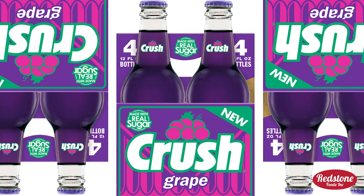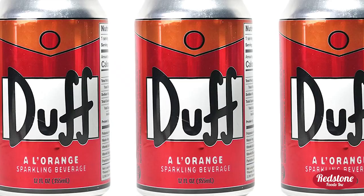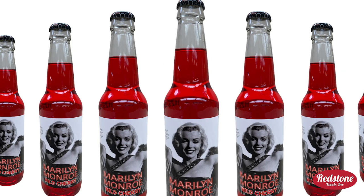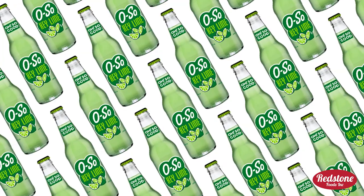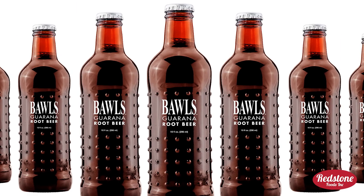Dad's Old Fashioned Root Beer, Crushed Grape Soda, Flying Cauldron Butterscotch Beer, Simpsons Duff La Ronge Soda, Jones Soda Warheads Extreme, Rocket Fizz's Marilyn Monroe Soda, Cheerwine, Oso Key Lime Soda, Frosty Blue Cream Soda, and Ball's Garana Root Beer.